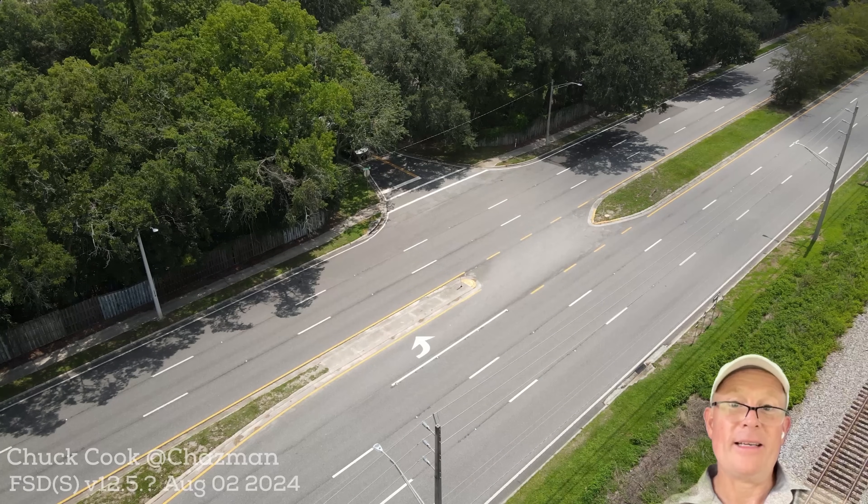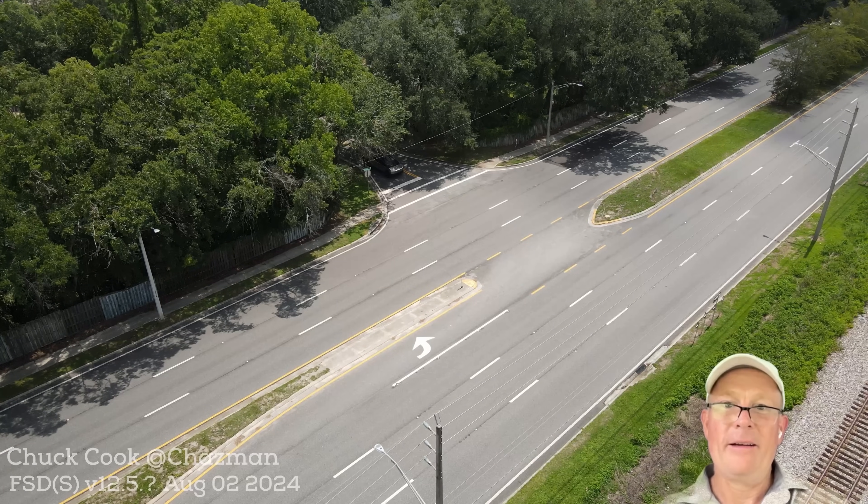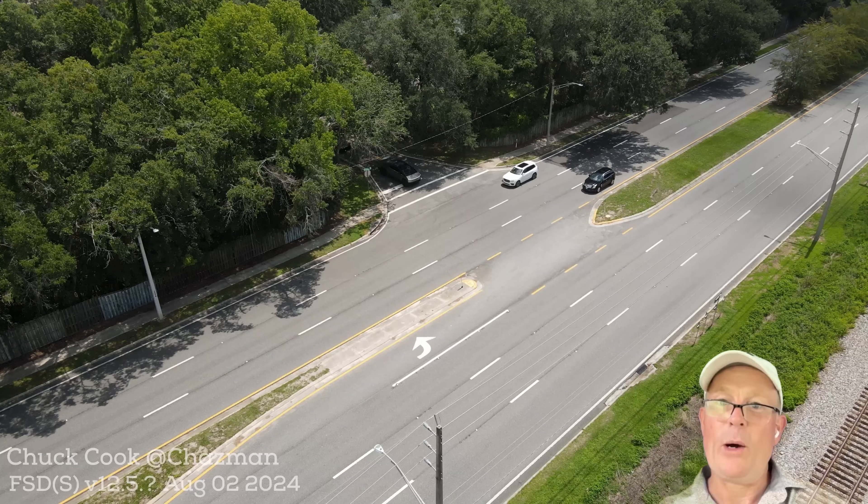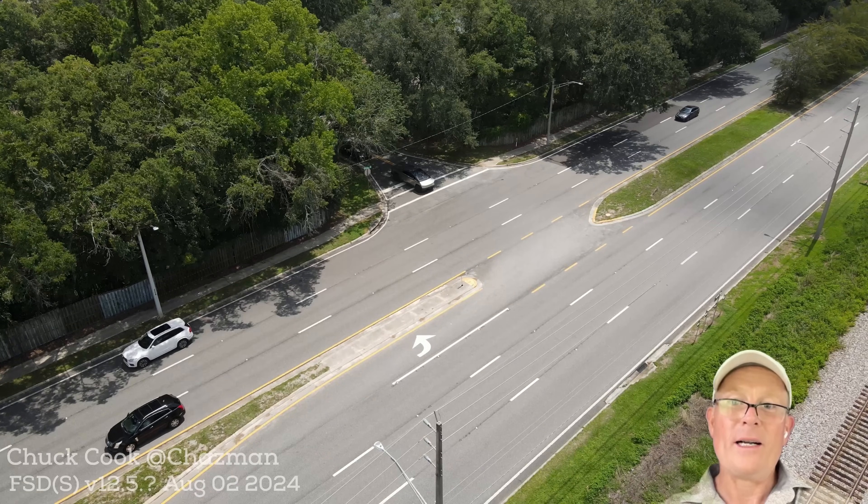But that's not all I captured. Look at this — I've got the drone in the air. Here we go: the first Cybertruck I was able to capture from overhead, actually driving on FSD 12.5. Watch this.